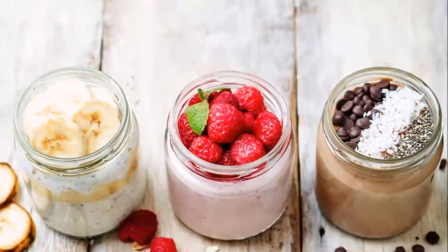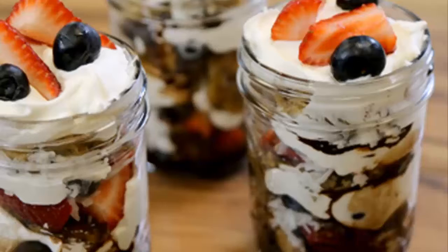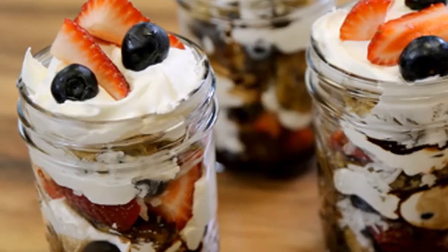Variation 3: Blueberry lemon cheesecake. This version is like grabbing a slice of cheesecake for breakfast, except it's super nutritious. Blueberries are full of antioxidants, so they are a great way to kickstart your day.